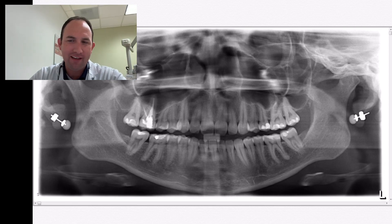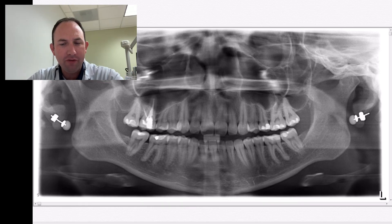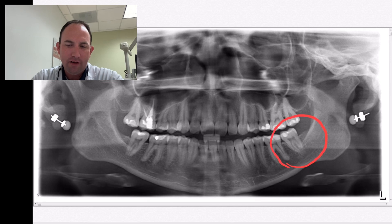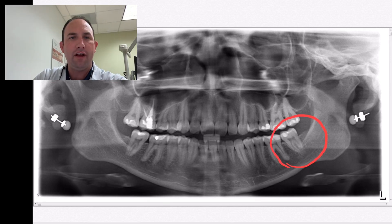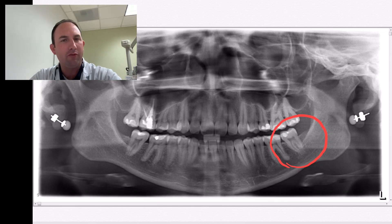So today we're going to talk about this case that's in front of us. This is a patient who had presented with some pain on her lower left, tooth number 18. The issue she had was real intense aching, throbbing, and hot and cold sensitivity coming from tooth number 18.